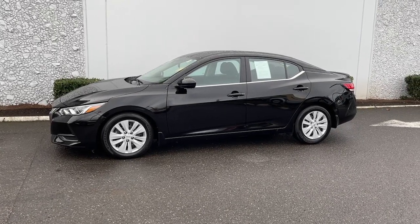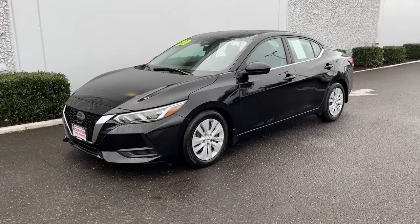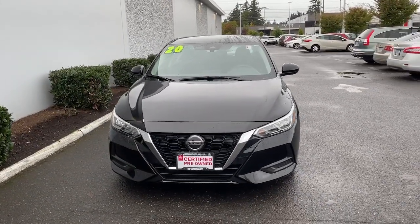Enjoy the view of this 2020 Nissan Sentra. This vehicle is an outstanding buy with fewer than 25,000 miles on the odometer. This roomy Sentra makes your daily drive fun, comfortable and convenient.